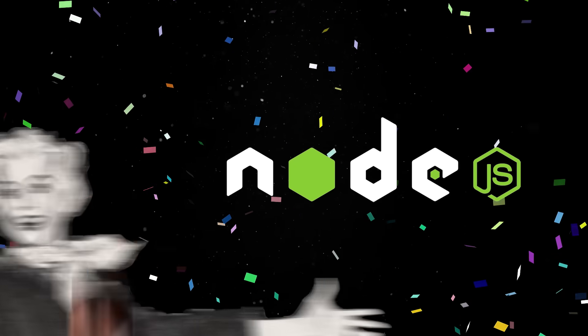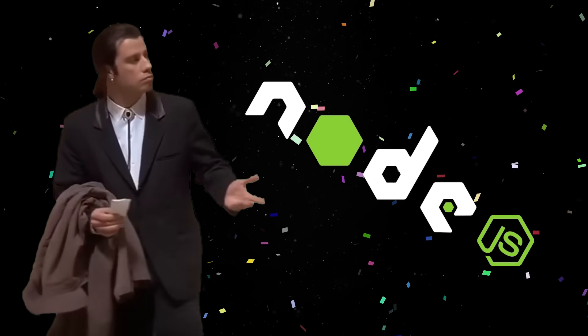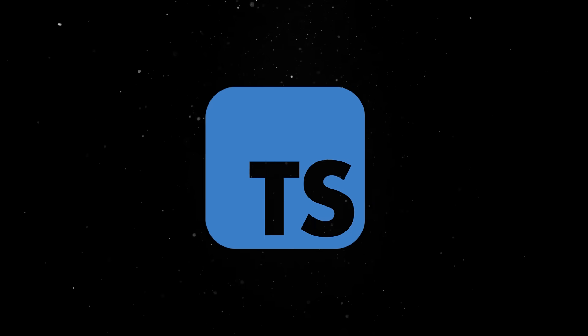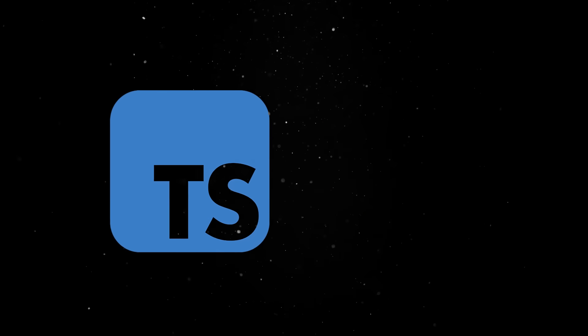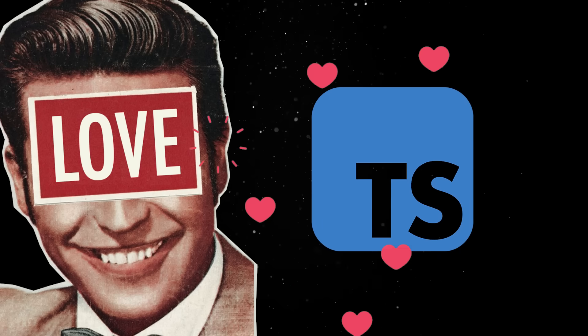Node.js just did something huge, and almost nobody noticed. For the past decade, TypeScript has been replacing JavaScript in everything from front-end apps to back-end APIs. Everyone writes TypeScript now, whether they admit it or not.